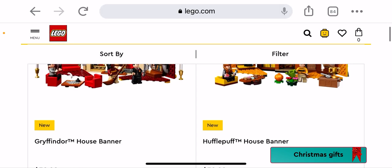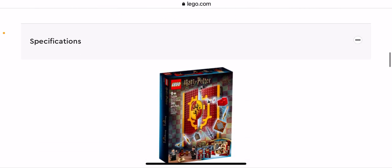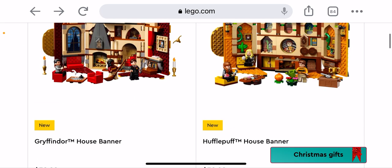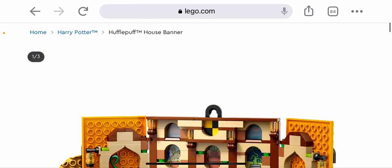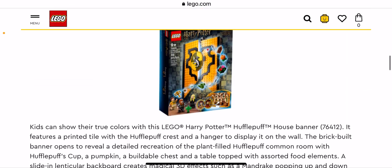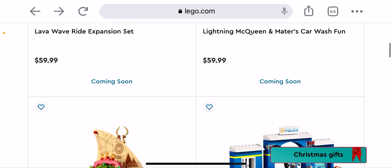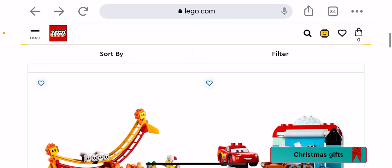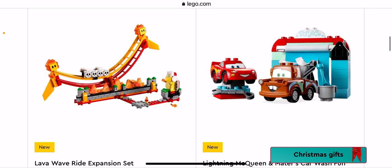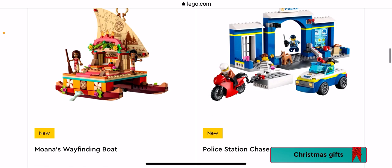We have the Gryffindor House Banner — very cool. The fronts of them are like the house logos and everything. I'm probably going to try and get these — save up my money. If you guys can support my channel that would be great. There's a Duplo one — my cousin might be interested in that one.